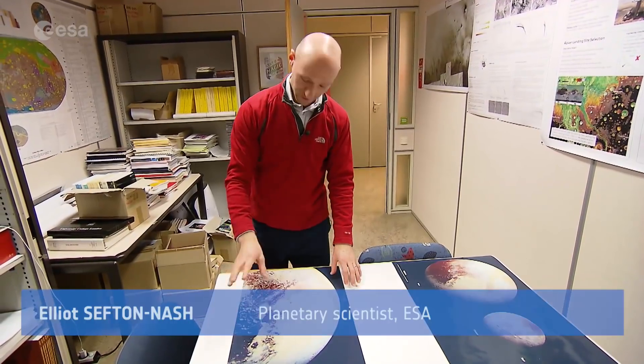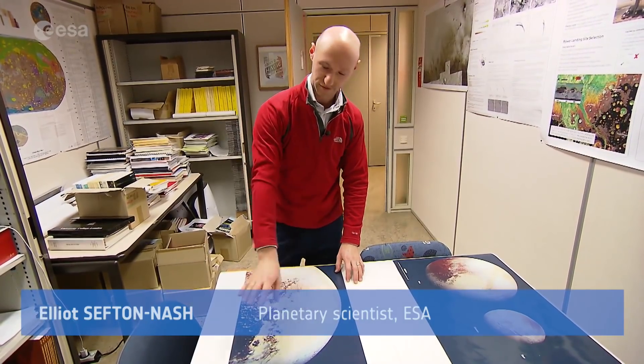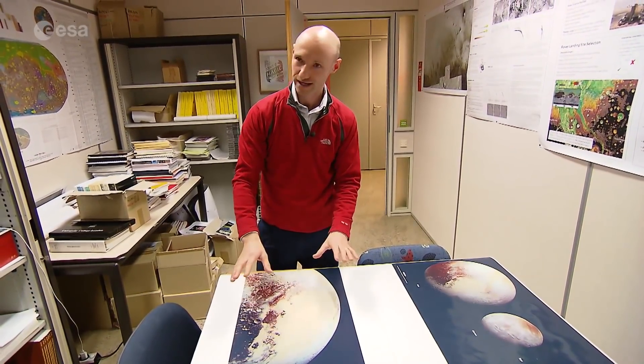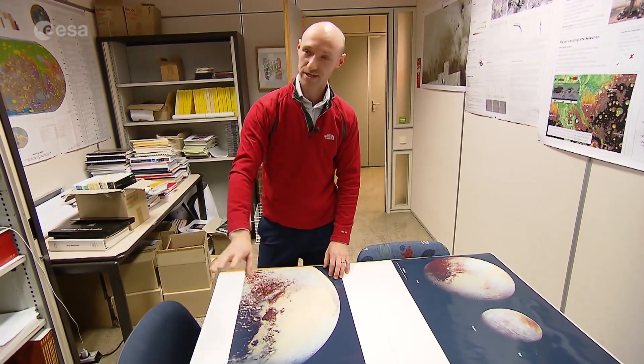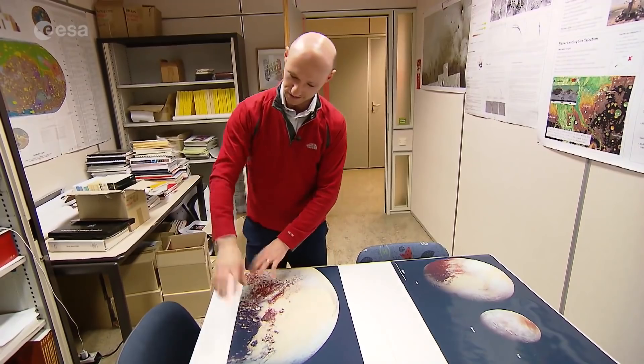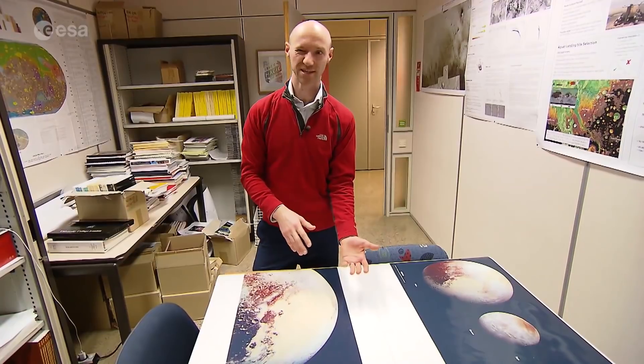Going in closer to the surface you can see really diverse terrain. There's a very bright region of flat plains — not entirely sure how they formed yet, but there are a couple of leading theories. There's a huge range of mountains and all kinds of different aged surfaces; some have lots of craters, some have very few, which means they're younger.